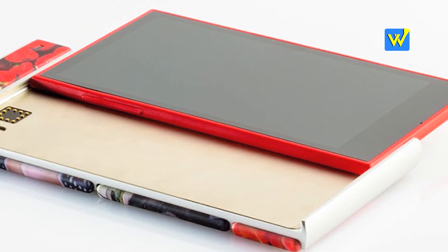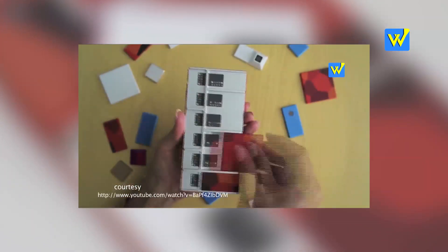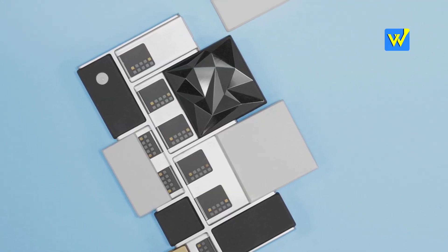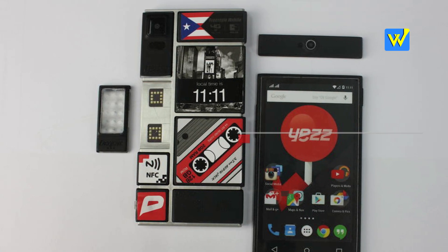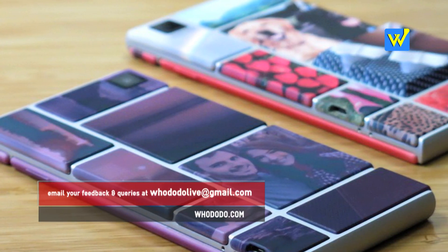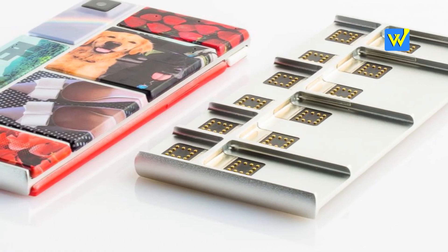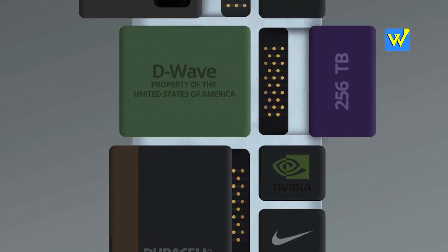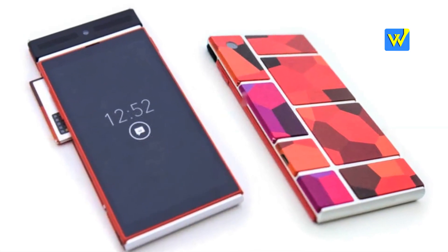Hope you liked the video and found it informative. We had mentioned Project ARA in our earlier video, which also talks about the most expected smartphones of 2016. The link for that video is in the description, or you can click the subscribe button on screen, which will let you see that video and a lot more from the gadget world through WhoDoDo. Don't forget to like and comment. You can also follow me on Instagram and Facebook. We'll see you in the next video — thank you so much for watching. This has been Bhadakila Pradeep from WhoDoDo.